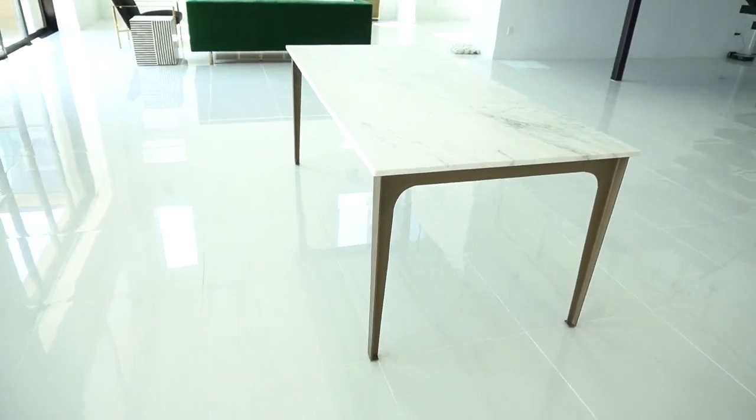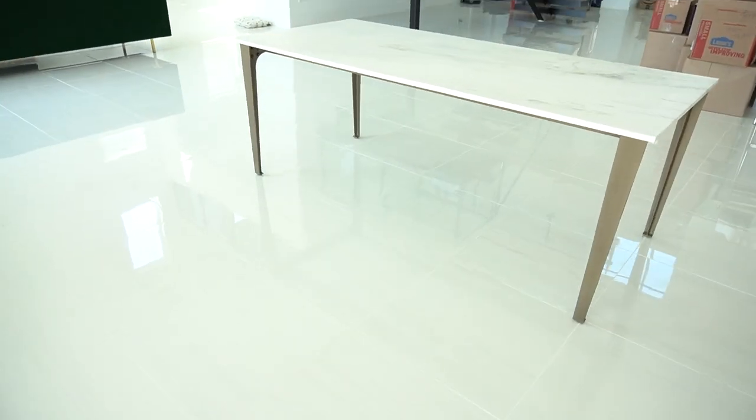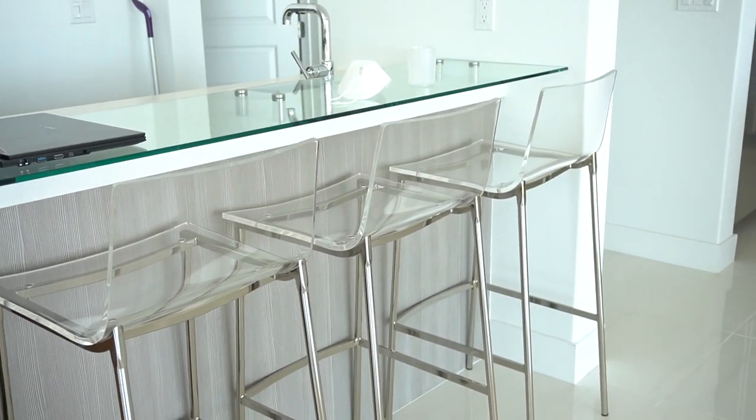I don't know if you guys can tell how tiny this table looks in the house, but we're going to probably make a custom table because this is just way too tiny — even though it is absolutely beautiful. Very unfortunate.